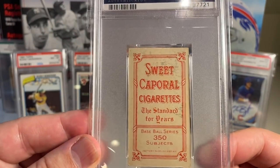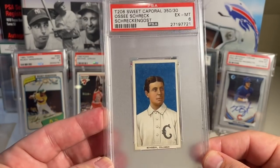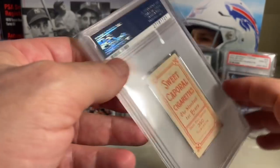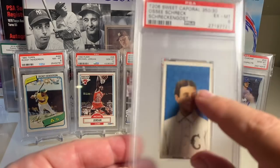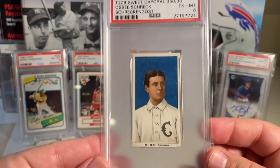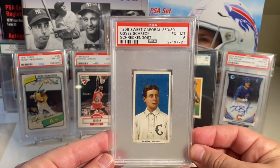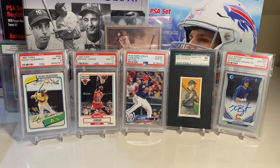At number 95 is the Ossie Schreck T206 in a PSA 6 — a beautiful looking card. There's a little print on the back, though I noticed with a lot of vintage cards that the front bleeds through to the back, which is just a natural thing. Still a beautiful card, especially from a little distance.